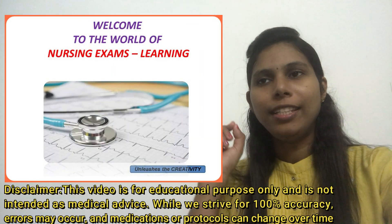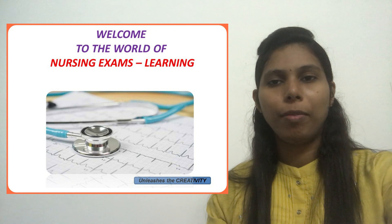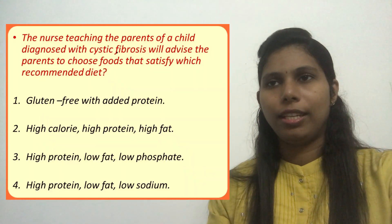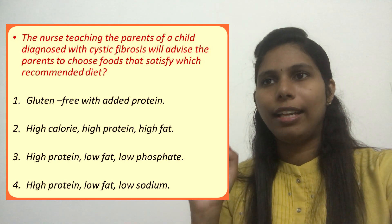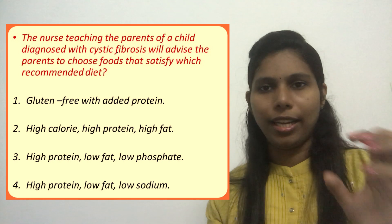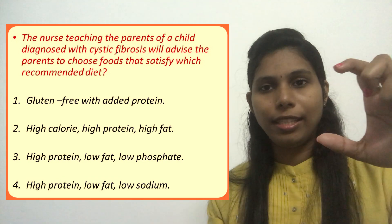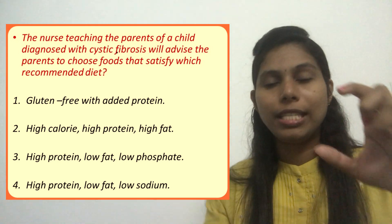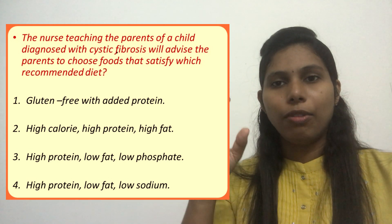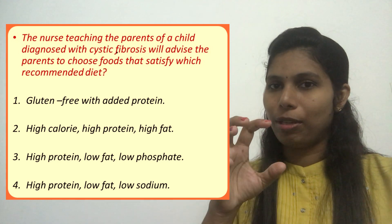Hello everyone, welcome to my channel. Today in this video we will discuss a question related to cystic fibrosis. The nurse is teaching the parent of a child diagnosed with cystic fibrosis and will advise the parents to choose foods that satisfy which recommended diet. The question is asking what kind of diet is recommended for a child diagnosed with cystic fibrosis, or which foods will meet the growth demands of such a child.